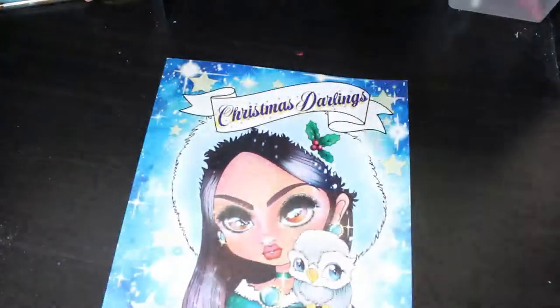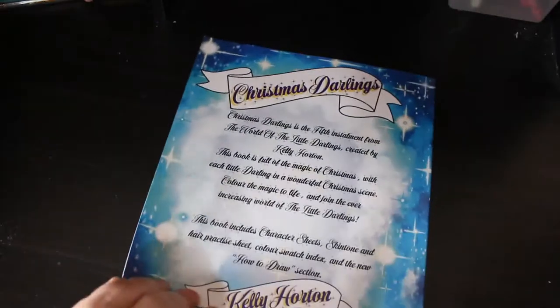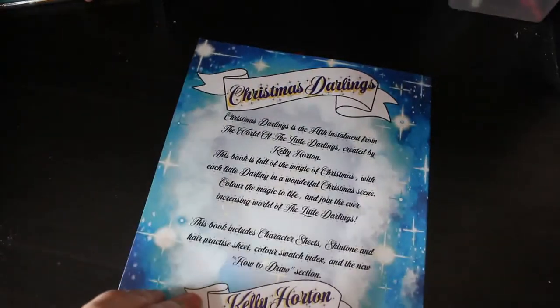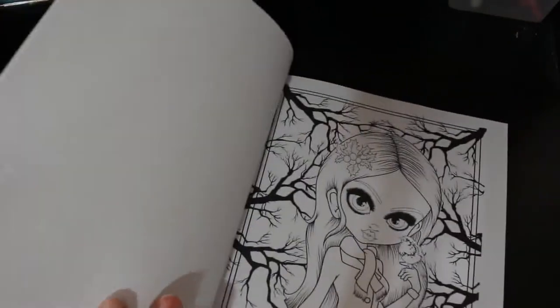I've got Christmas Darlings by Kelly Horton. I've had this for a while as well but I will definitely be colouring in this one this year, because they're not that difficult to colour - they're quite easy and they're nice. You can use markers or pencils. I've done both in these books and it works fine.